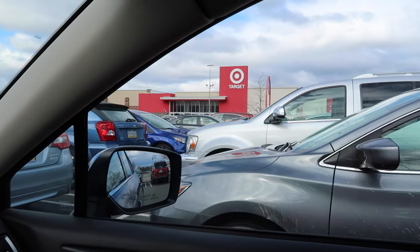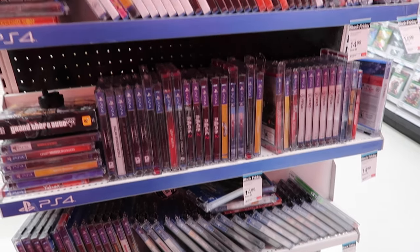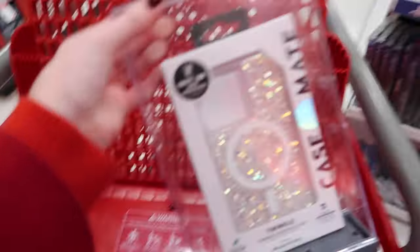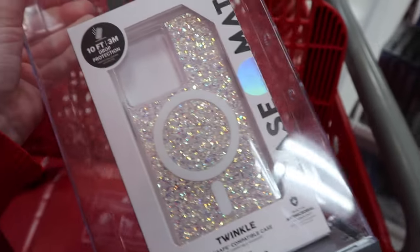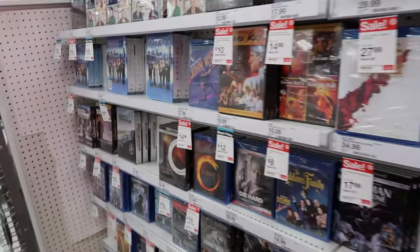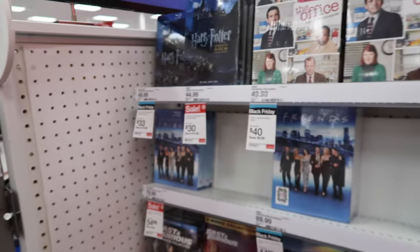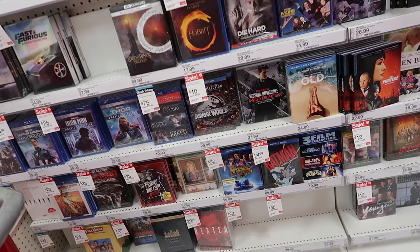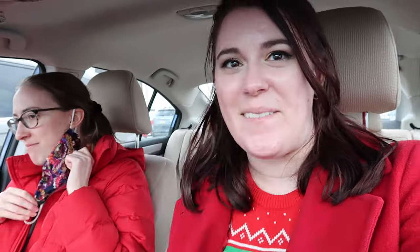We went to our favorite red store — Target! We found the video game sales with lots of PS4 games stacked up everywhere. I found a beautiful case for my new phone that I'm gonna buy, the iPhone 13 Pro. Lots of sales on movies. I had a pickup order and got the Harry Potter complete collection.